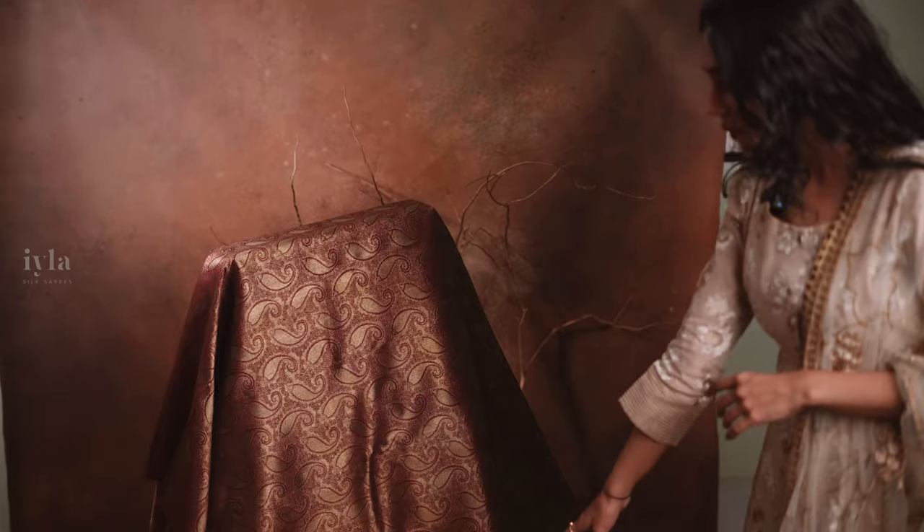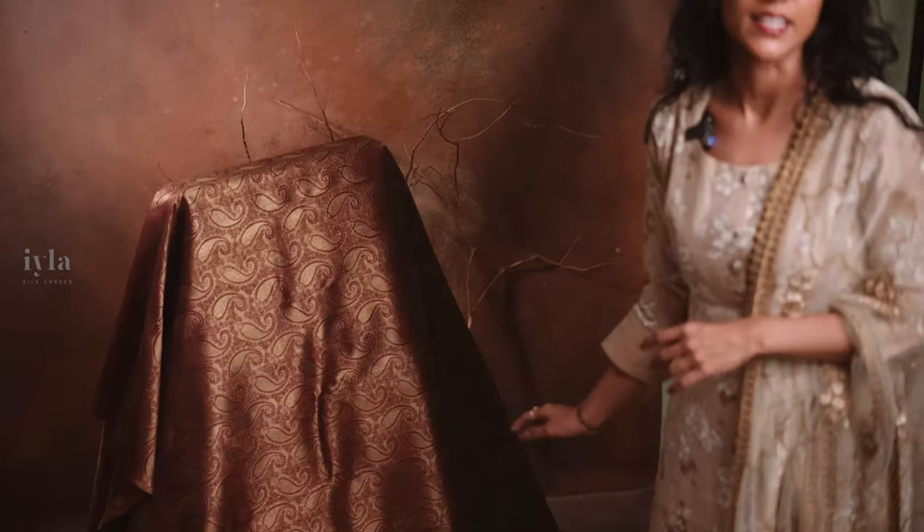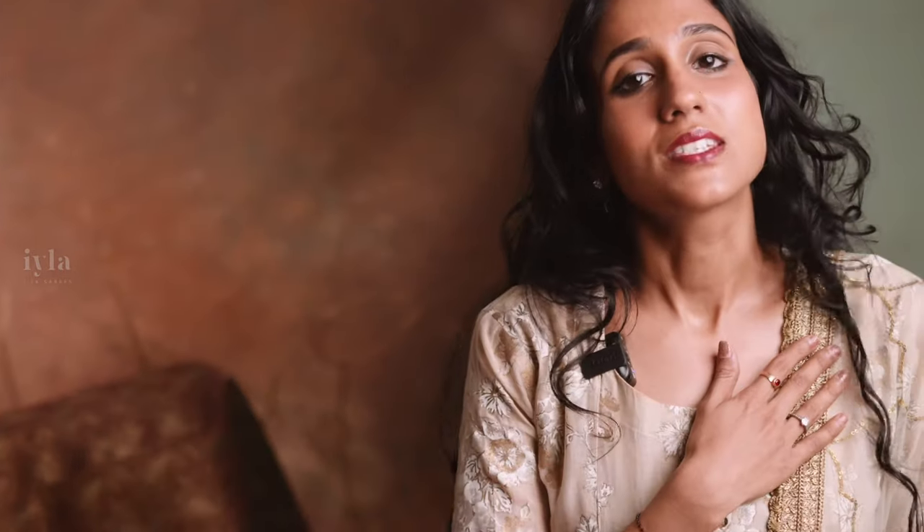And when you check out the pallu, even the pallu has got these amazing bohemian wheel motifs woven in fringe gold zari — super classy and elegant. What makes it special is that this saree is a half and half weave, which means the waist pleats will have another beautiful design, and the body of the saree has got these Paisley motifs, which is truly going to differentiate the bride from the entire crowd.